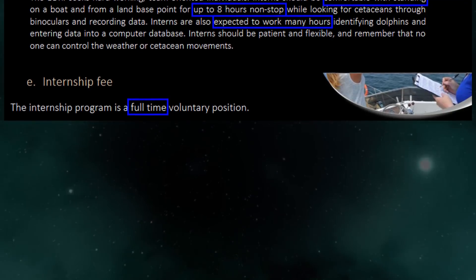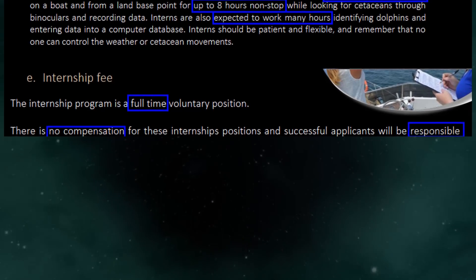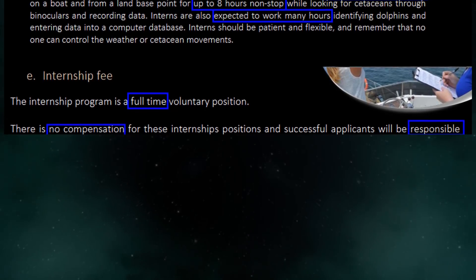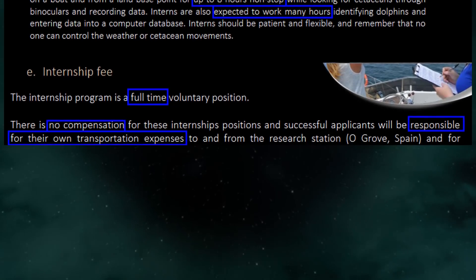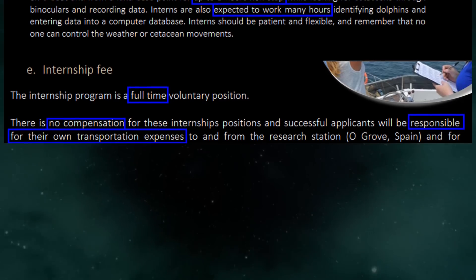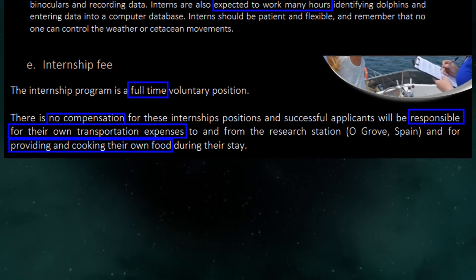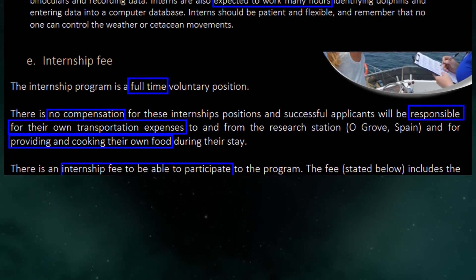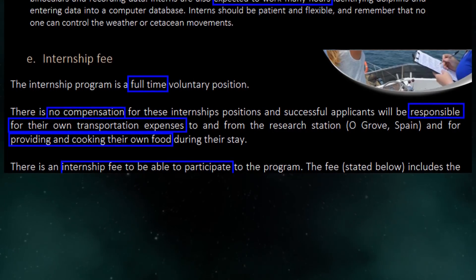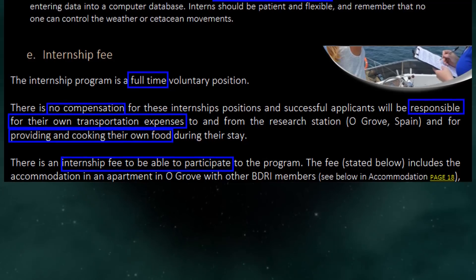Internship fee. The internship program is a full-time voluntary position. There is no compensation for these internship positions and successful applicants will be responsible for their own transportation expenses to and from the research station, O'Grove, Spain, and for providing and cooking their own food during their stay. There is an internship fee to be able to participate in the program. The fee includes the accommodation in an apartment in O'Grove with other BDRI members.